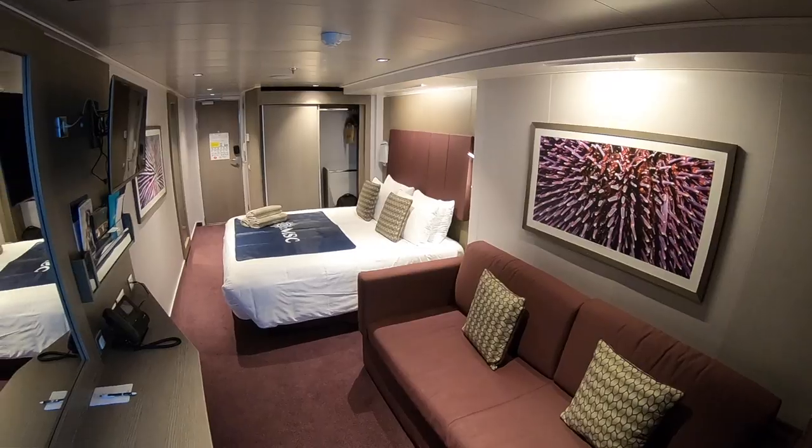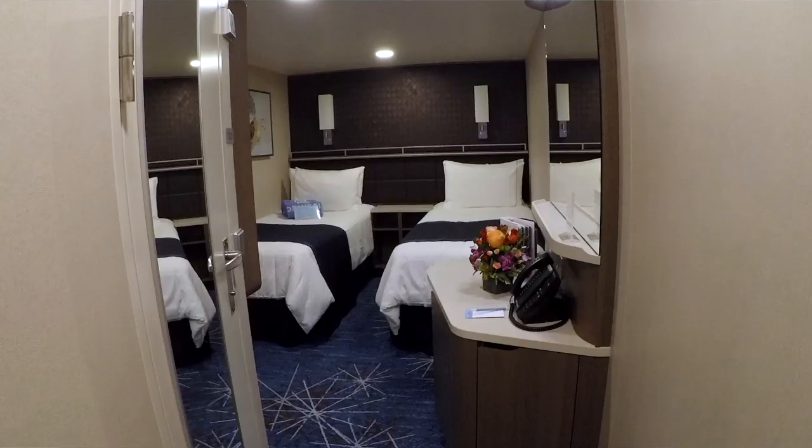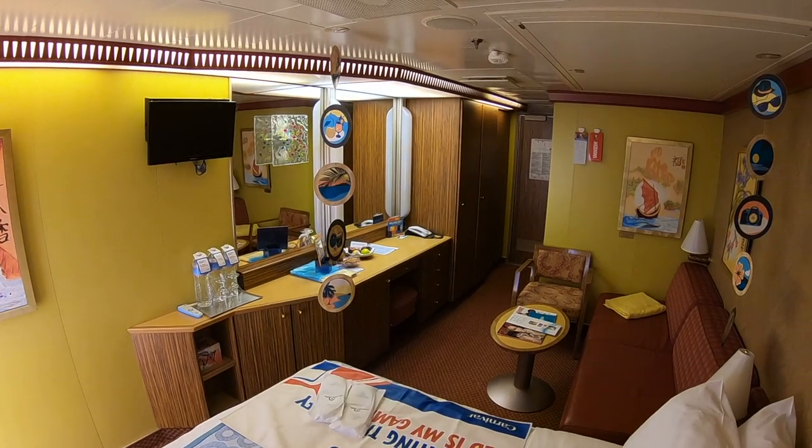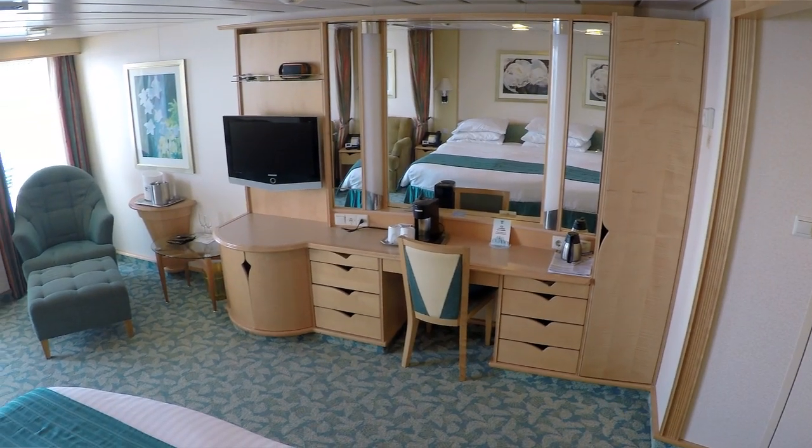Hey cruisers! We've done a number of videos about choosing a cruise cabin. With megaships and cruise lines creating more and more amenities, perks, and package deals, it can be a surprisingly overwhelming process. If you're looking for more detailed information, go check out some of our past videos on the subject — we'll link to a few in the description below. Today, we've got a handful of 5 quick tips just to get you started on the right track. These are in no real order, as you'll likely want to prioritize these according to your own personal preferences.